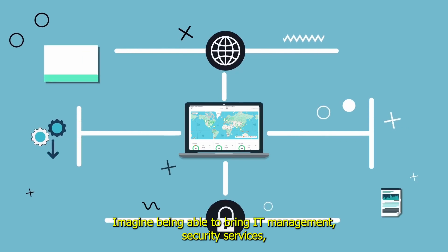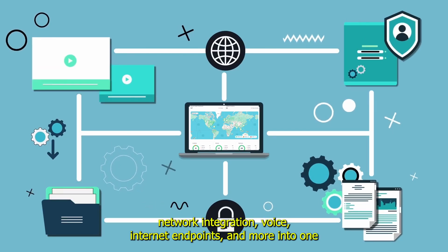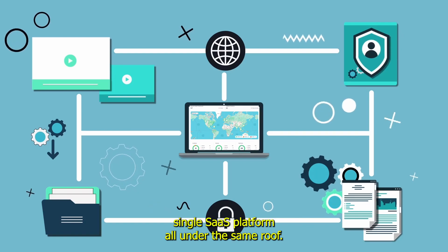Imagine being able to bring IT management, security services, network integration, voice, internet endpoints, and more into one single SaaS platform, all under the same roof.